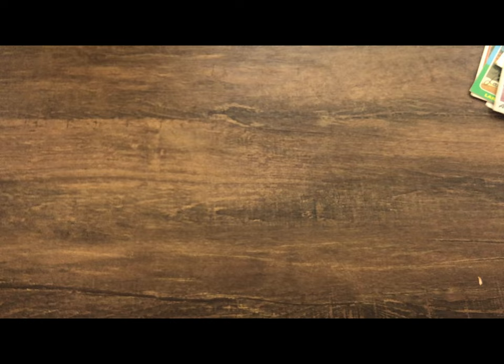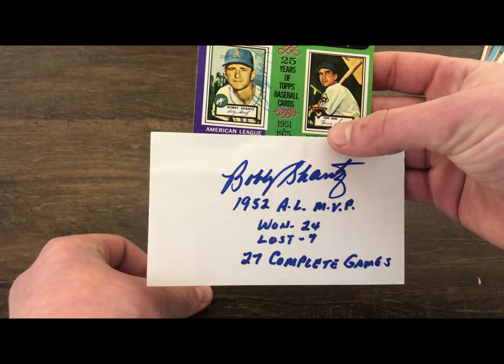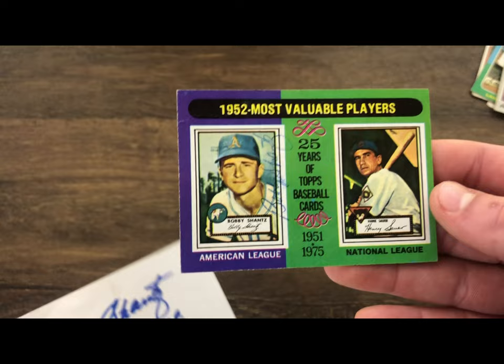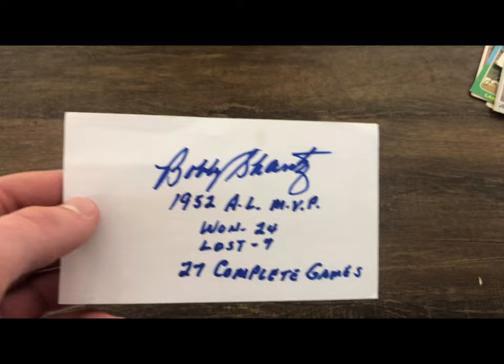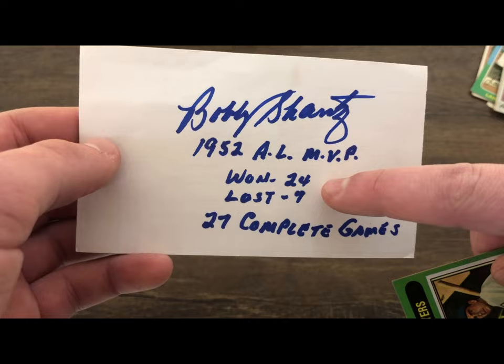After that, probably my favorite return — Bobby Shantz. He is the oldest living MVP. As you can see, this is a 1975 MVP card; he won the MVP in 1952. On the index card he sent back it says his signature, '1952 AL MVP, won 24 games, lost 7, 27 complete games.' Really cool.